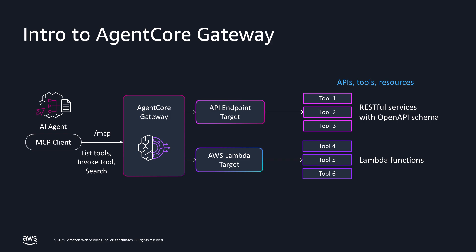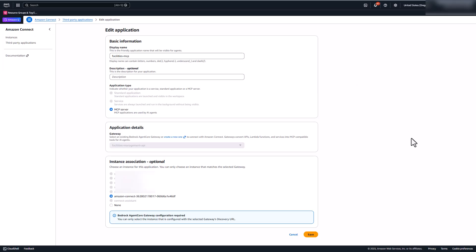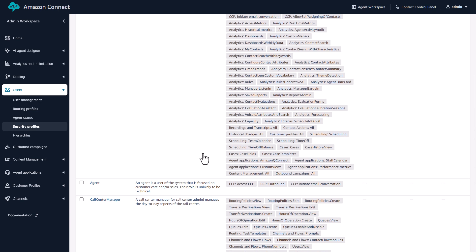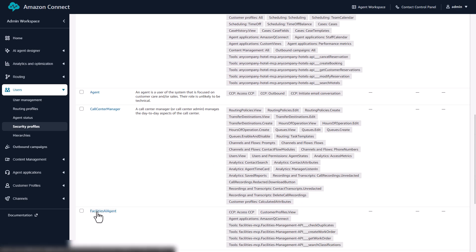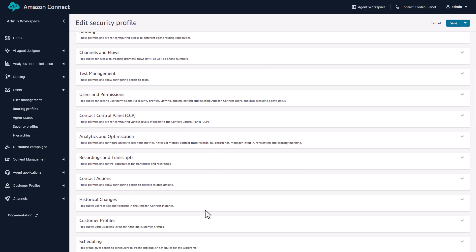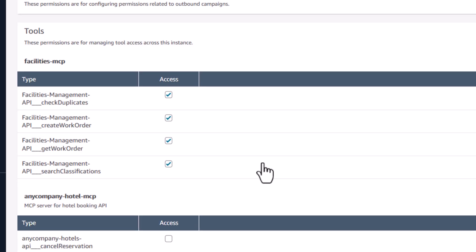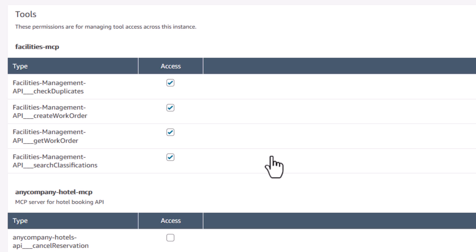The second key is how we securely connect to backend systems. In Amazon Connect, you associate an agent core gateway with your instance. This gateway manages MCP servers, which are secure bridges to your enterprise systems. Here's where you associate the gateway, and here is where you control tool access. Once associated, the tools from your MCP server appear in Amazon Connect security profiles — this is where governance happens. You can control which AI agents have access to which tools, down to the individual tool level. Need your billing agent to access payment systems but not your support agent? Configure it in the security profile.